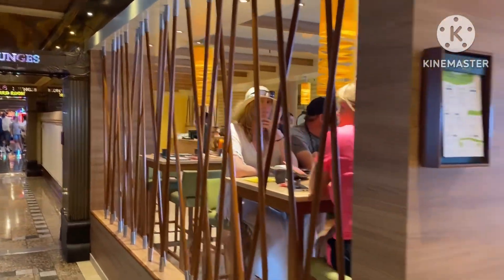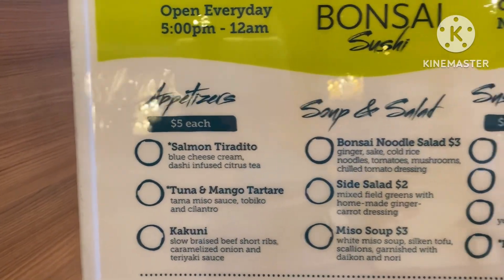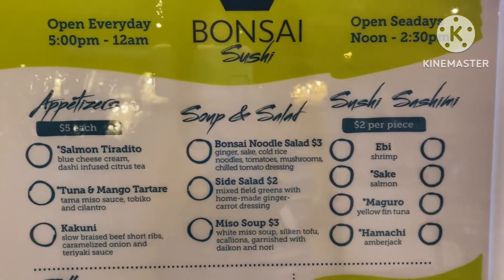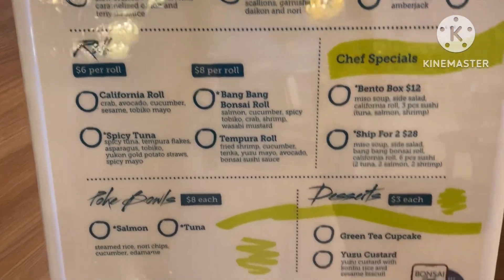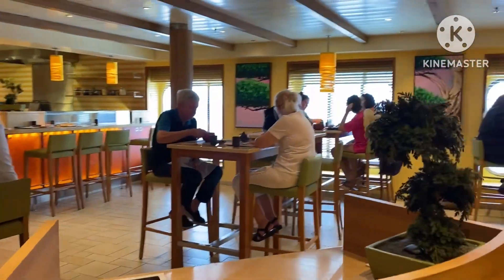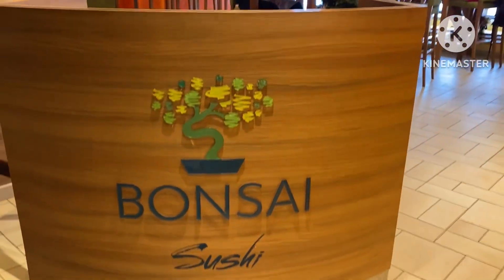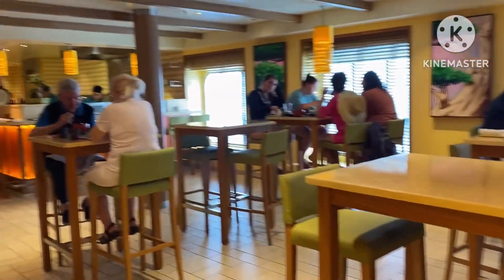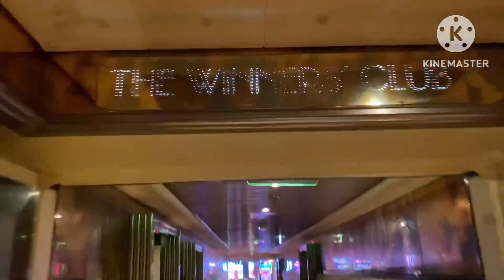Coming right outside of the atrium is Bonsai Sushi. I did get the spicy tuna roll — I actually ordered two, which was way too much for me because they are huge rolls, so I ended up giving one away. Very, very good sushi. The spicy tuna is only six dollars for the roll, and I believe there are eight pieces on there, but they're humongous, so you will be full eating one.